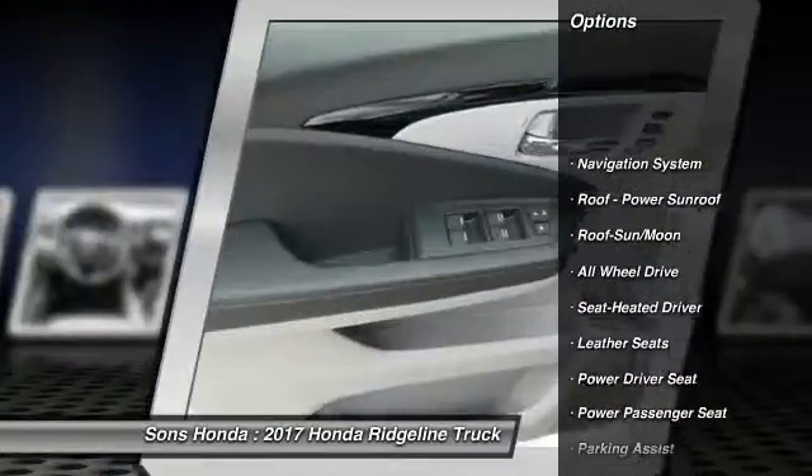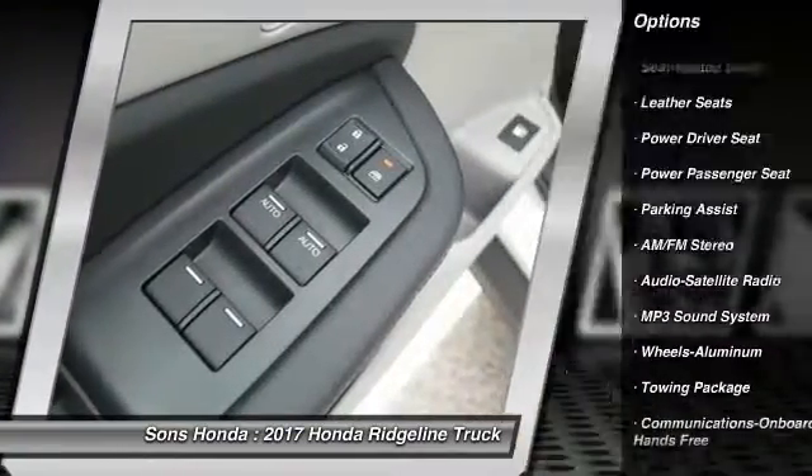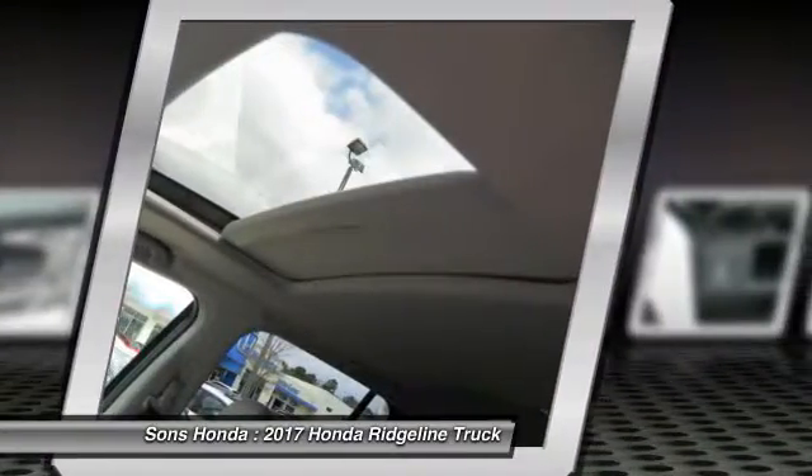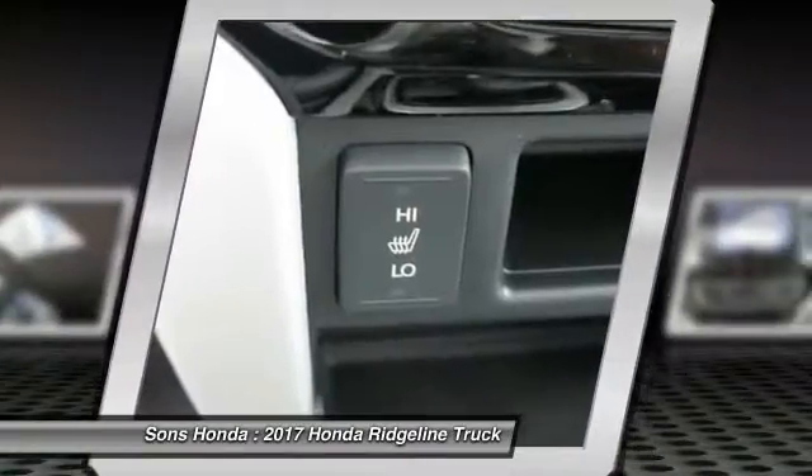Power passenger seat. Traction control. Anti-lock braking system. Navigation system. Bluetooth wireless data link for hands-free phone. Moonroof. Air conditioning. HomeLink garage door opener. Power steering.